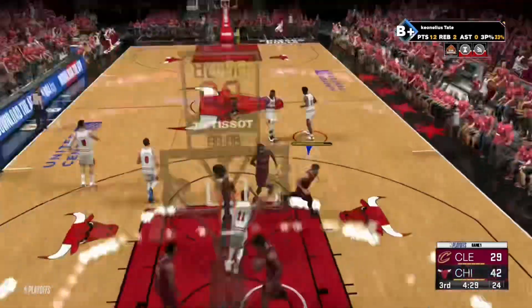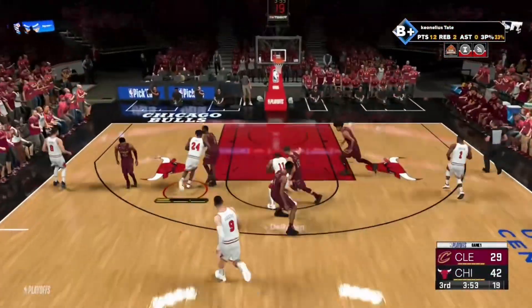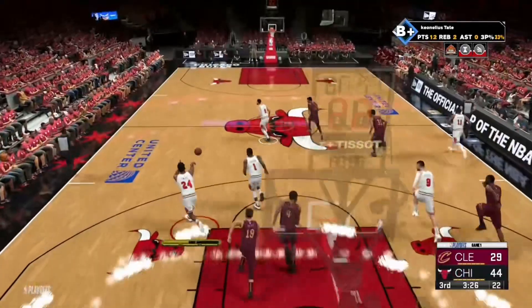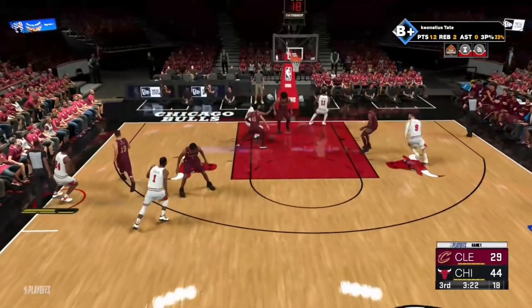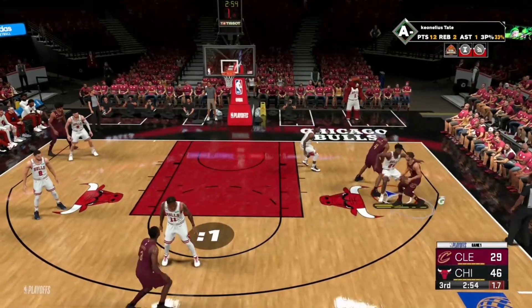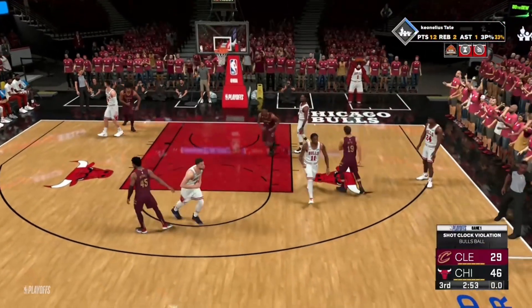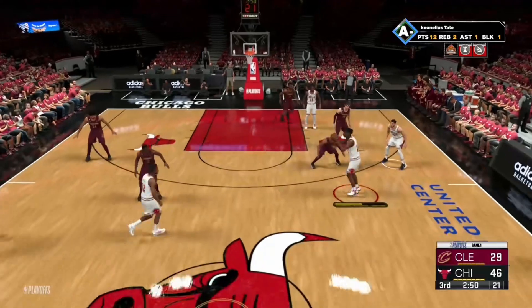Tate throws, and the dunk by DeRozan. Vucevic is so long, he's tough to get a shot over. Unloads from 13 and the pass — off the court come the Bulls on the break. Levine gets the bucket. Shoots over Tate — tipped — and they force the shot clock violation. The Bulls have gone 4-for-4 in this third quarter — perfect so far.